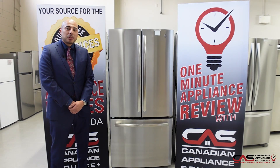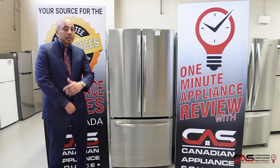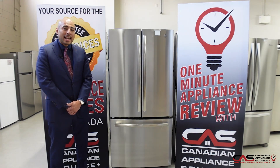Hey guys, this is Oliver Lau of Canadian Appliance Source back with another One Minute Appliance Review. Today we're talking about this 33 inch wide French door counter depth model from GE. The model number is GWE19JSLSS.